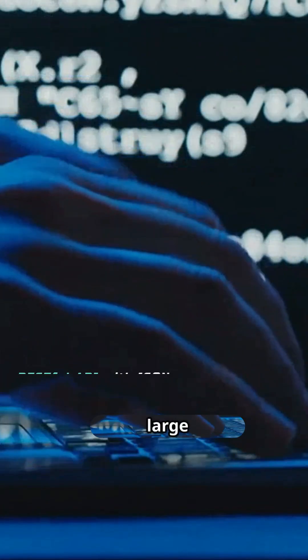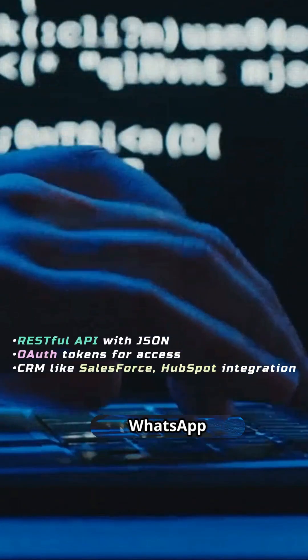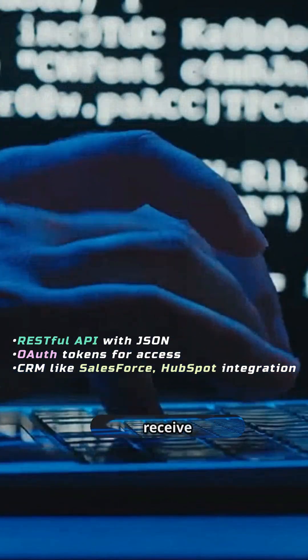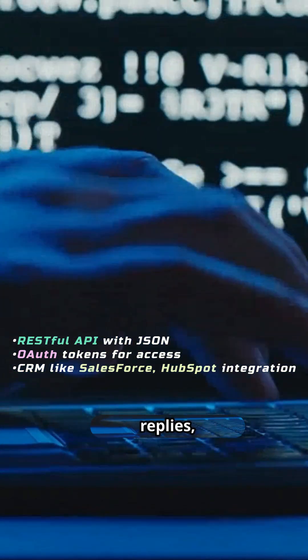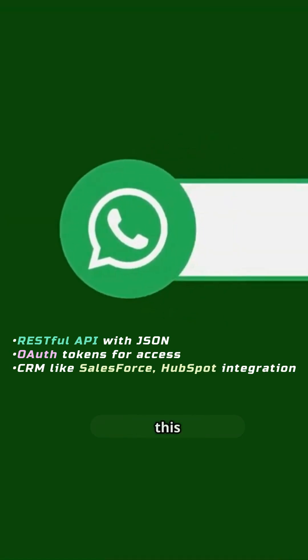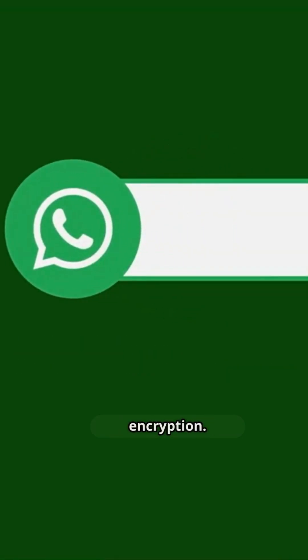On a technical level, large businesses can integrate the WhatsApp Business API, which is a RESTful API that lets them send and receive messages, automate replies, and connect to CRM systems like Salesforce or HubSpot. Messages sent through this API still use end-to-end encryption.